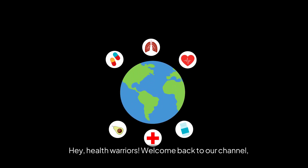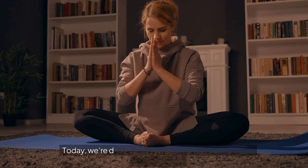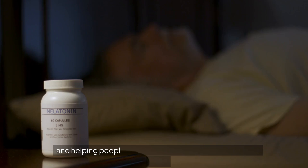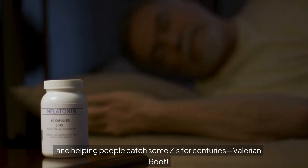Hey, Health Warriors! Welcome back to our channel. Today we're diving into a natural remedy that has been soothing souls and helping people catch some Z's for centuries: Valerian Root.